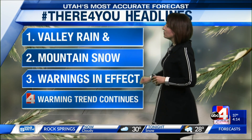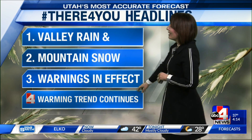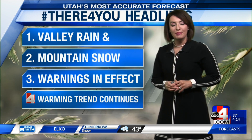We still have that valley rain and mountain snow holding on, with our winter alerts holding steady. A winter storm warning for the mountains is sticking around as we head into tomorrow afternoon. The warming trend will continue, which is one of the reasons we're seeing the precipitation type in the valleys staying straight rain right now, which is very sloppy.